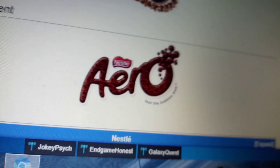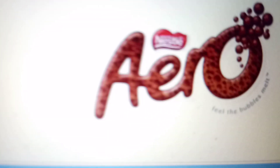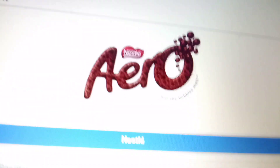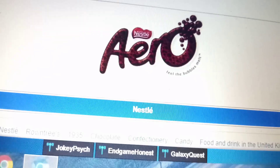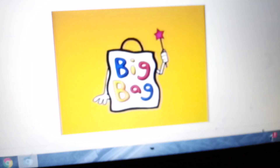And finally, we have the Nestle logo, and in bubbly text we have the word Arrow, and we have some bubbles. And finally, we'll move on to Big Bag.